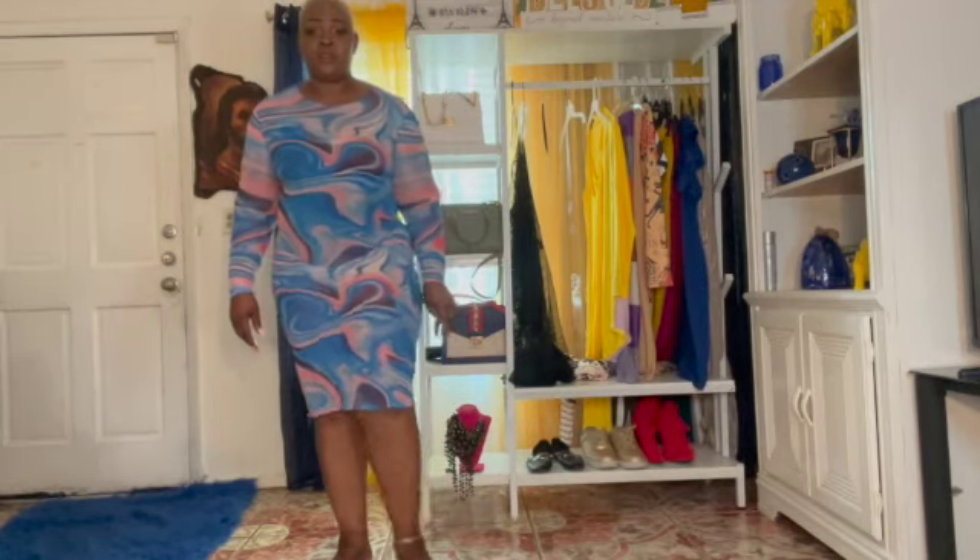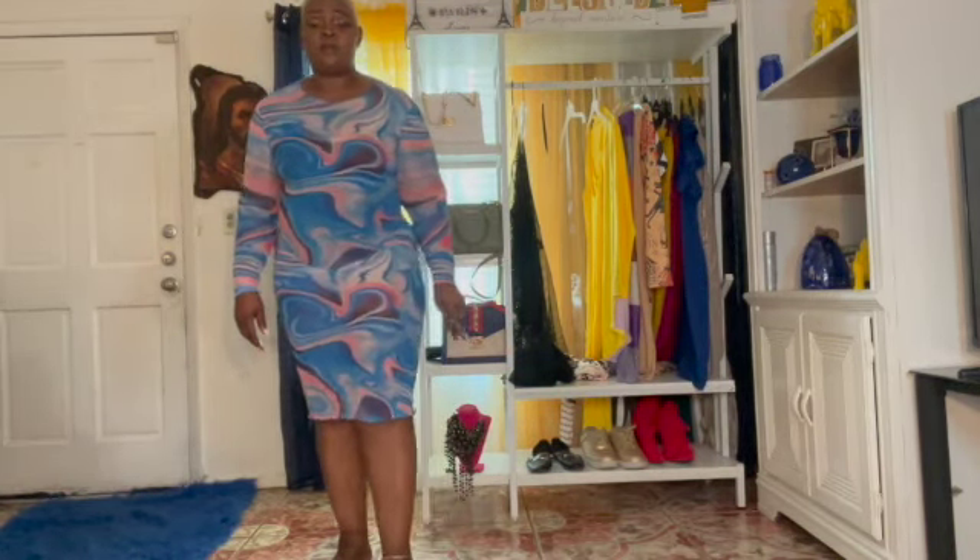Hi guys, it's your girl Goody Goddess coming to you another time with the next try-on haul. I'm coming from Blushmark.